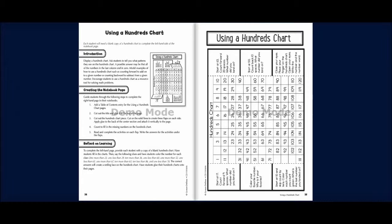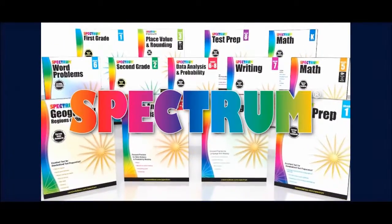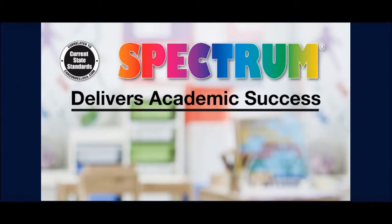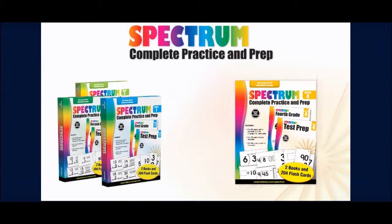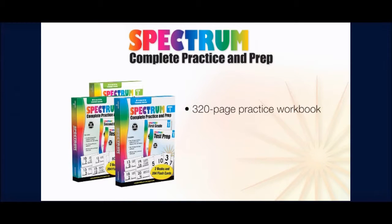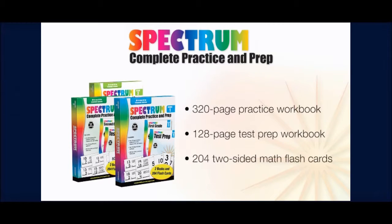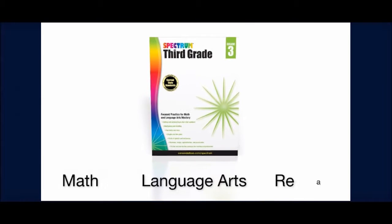Although other resources may be used instead, I'm going to proceed forward with using Spectrum Complete Practice and Prep Workbooks and Flashcards Kit by Carson DeLosa. For more than 15 years, Carson DeLosa's best-selling Spectrum series has been a parent and teacher favorite. Spectrum's rigorous standards-aligned content delivers academic success by teaching and reinforcing important skills as well as providing additional practice. The kit includes a 320-page practice workbook, a 128-page test prep workbook, and 204 two-sided math flashcards. The practice workbook provides everything your students need to build proficiency in math, language arts, and reading practice.